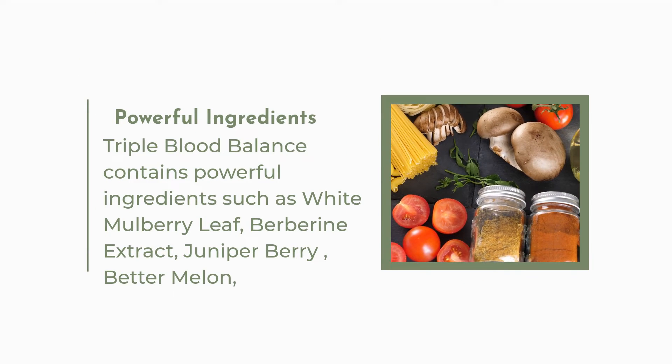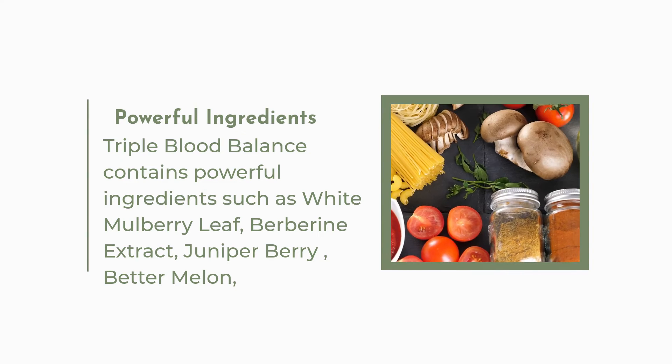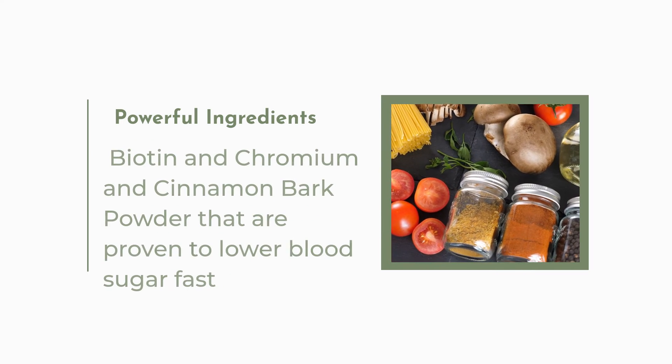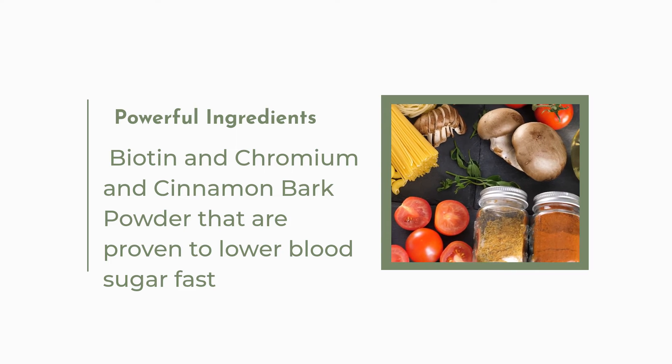Powerful Ingredients. Triple Blood Balance contains powerful ingredients such as white mulberry leaf, berberine extract, juniper berry, bitter melon, biotin, chromium, and cinnamon bark powder that are proven to lower blood sugar fast.